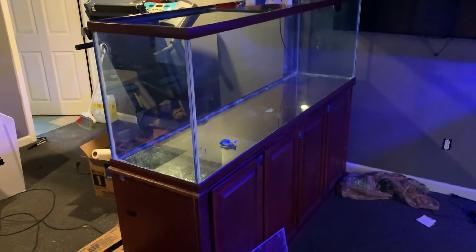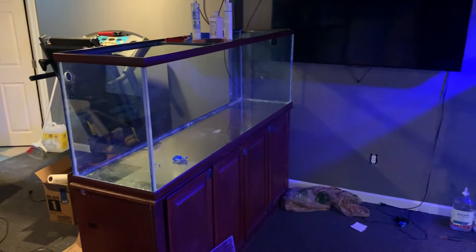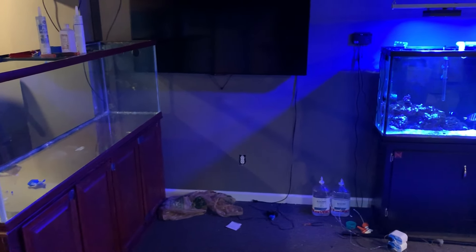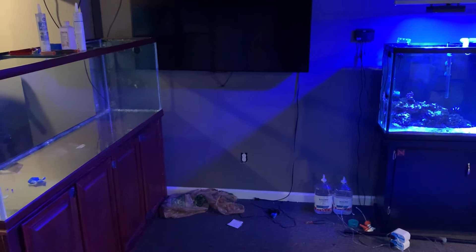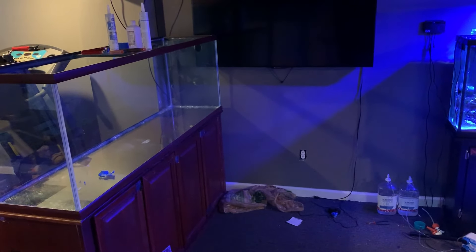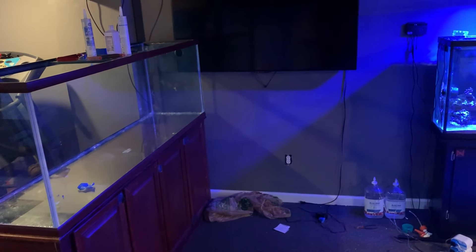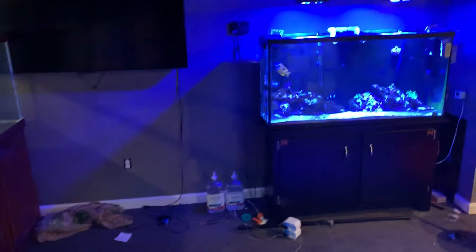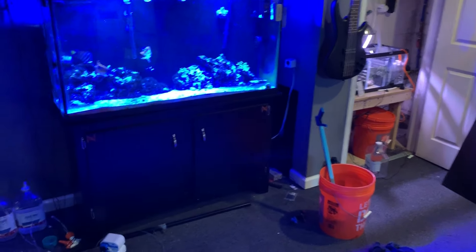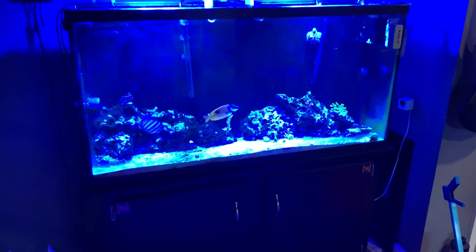I've still got a couple of things to sort out with this aquarium — mainly where it sits in the basement. I either want to run it as a peninsula style or put it over here lengthwise next to the 60-gallon aquarium. It's set up to run as a peninsula, which I'm definitely leaning toward, but I may turn it the other way and run it lengthwise. Only time will tell once I figure out placement and get everything leveled out.